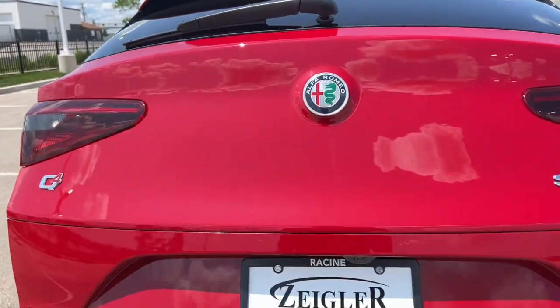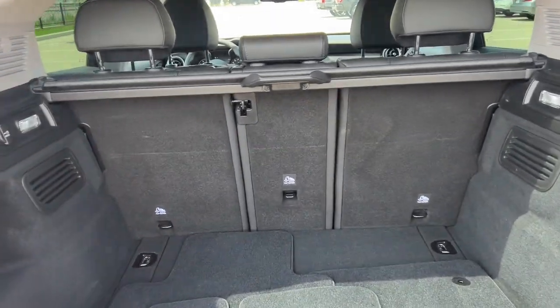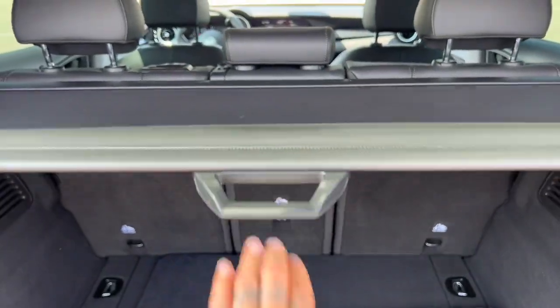Rear windshield wiper. Hands-free lift gate. Great amount of space in the trunk here, as well as this full-out tonneau cover.